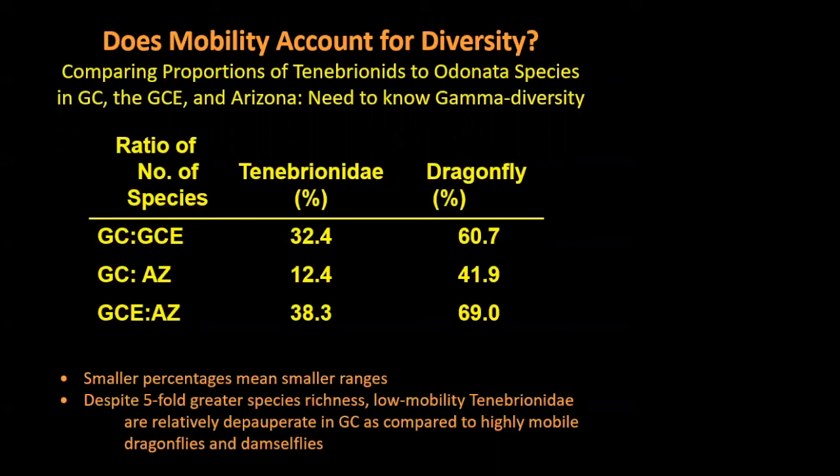Getting to this information has taken 50 years of understanding regional diversity, but it's been a wonderful challenge. As we do this analysis with more and more groups — spiders and others — checking out mobility, we can get a clearer picture. I can't wait to get to millipedes, which are the most sedentary group we can imagine. Snails are also very interesting to look at. Right now it looks like mobility controls diversity — highly mobile species are much more widespread, while low-mobility tenebrionids are relatively depauperate in Grand Canyon as compared to highly mobile dragonflies.